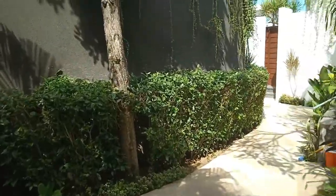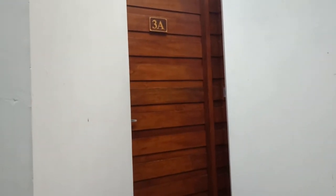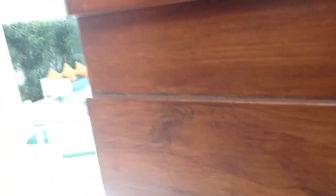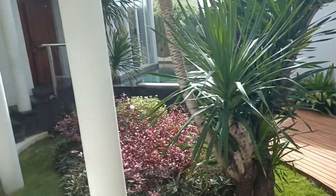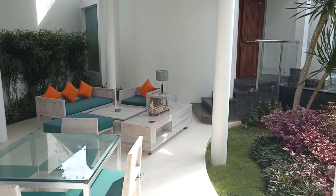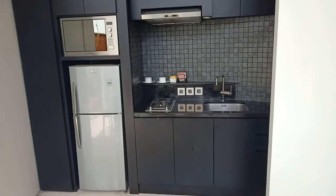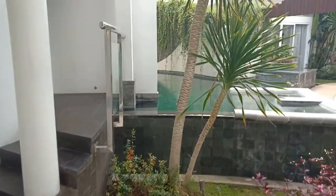There are only 10 villas in this property. Villa 3A is our villa for our family. It's a three-bedroom villa with a living room, kitchen, microwave, refrigerator, stove, and a private pool.